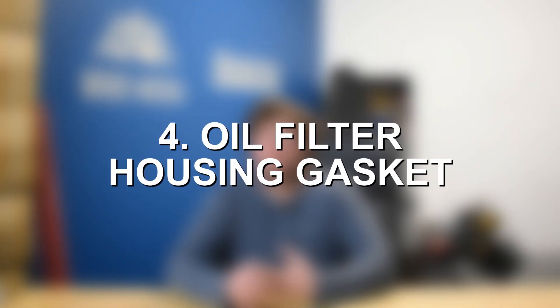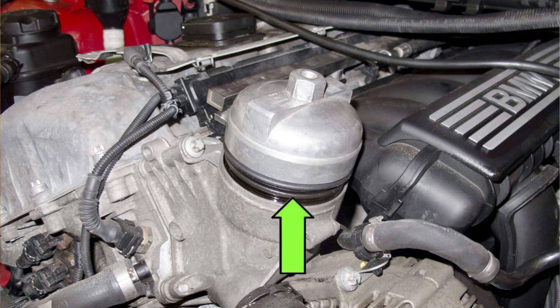Moving on to number four, we have oil leaks from the oil filter housing gasket. The oil filter needs somewhere to go, and that is inside of the oil filter housing, which contains a gasket — another rubber or rubber-like material part that wears down and degrades with age and mileage. It's a small, simple part, usually about $10 to $20 for the gasket itself. Labor is about one to three hours for most cars, so roughly $100 to $300 in labor. If you suspect an oil filter housing leak, just check that general area for any noticeable oil coming from the housing.